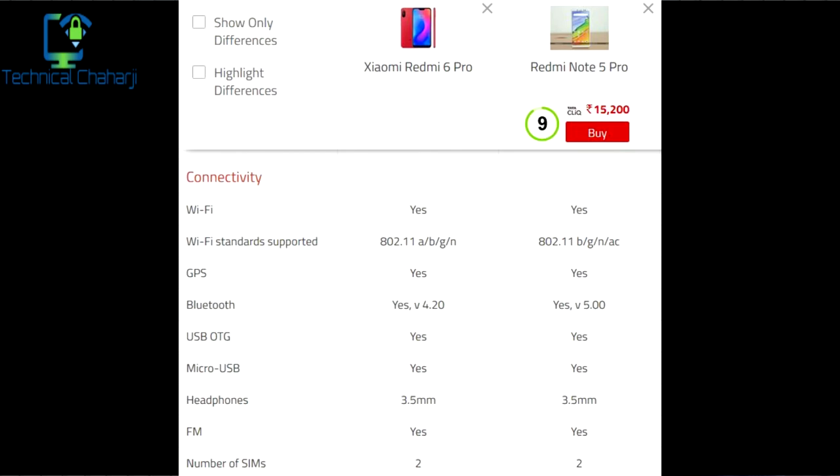Both phones have a similar kind of connectivity. The only difference in Bluetooth is that the Redmi Note 6 Pro has Bluetooth 4.2, whereas the Redmi Note 5 Pro has the latest Bluetooth 5.0. Both support USB storage, both have a 3.5 mm headphone jack, and both support two SIM cards. The Redmi Note 6 Pro supports dual 4G, whereas the Redmi Note 5 Pro lacks dual 4G support.